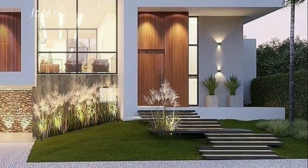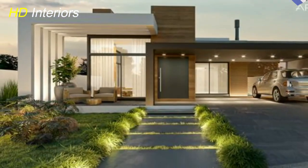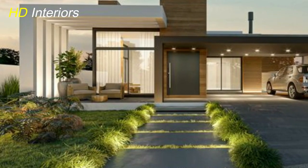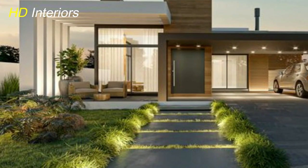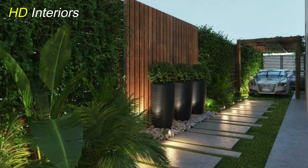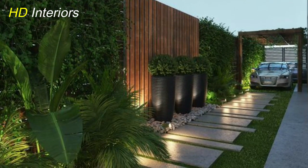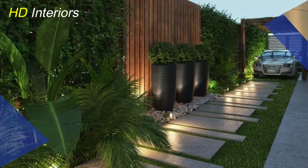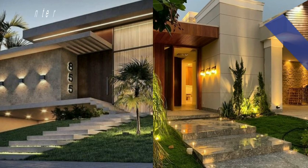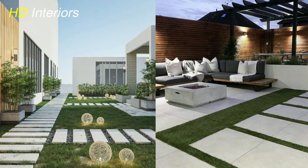Now let's move to the backyard, where you can create a private sanctuary for relaxation and entertainment. One modern backyard landscaping idea is to create distinct zones or outdoor rooms. These spaces can be dedicated to different activities such as dining, lounging, or even gardening. This segmentation adds functionality and visual interest to your backyard.